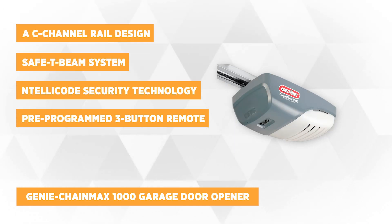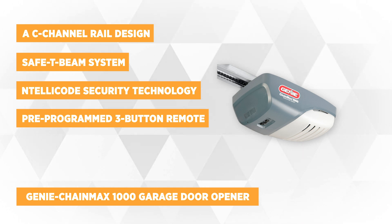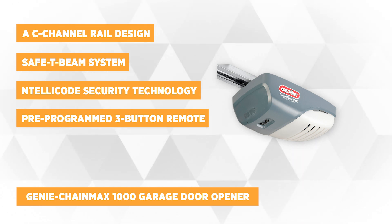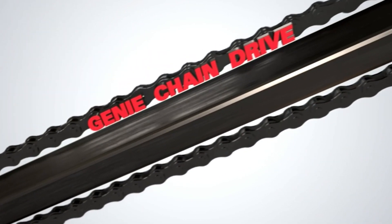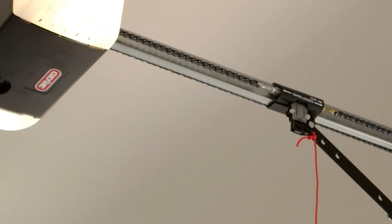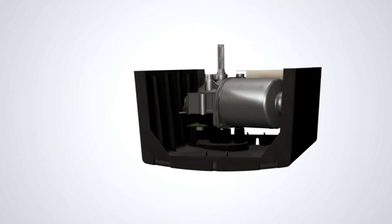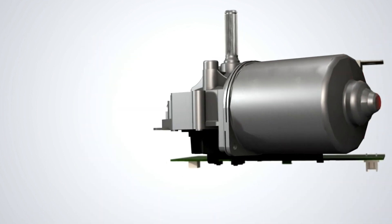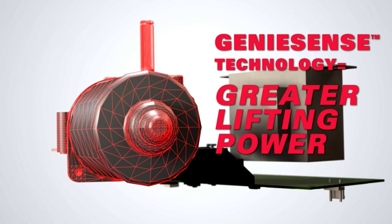Our second featured item is the Genie ChainMax 1000 garage door opener. It provides intelligent design for the homeowner that wants quiet performance with superior design and maximum convenience. This brand offers the best in traditional chain drive operation — it's dependable, reliable, and long-lasting. The Genie ChainMax 1000 contains a C-channel rail design that allows for flush-mounting capability and a clean appearance while securing against dirt and debris. It has safety features like the self-diagnostic Safe T-Beam system with an LED beam of light across the door opening that helps to prevent any accidents.